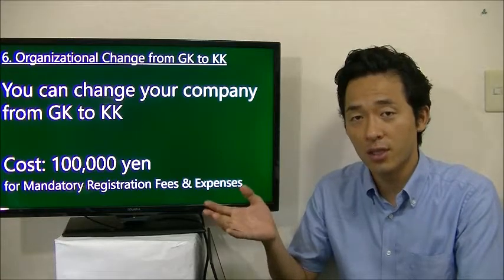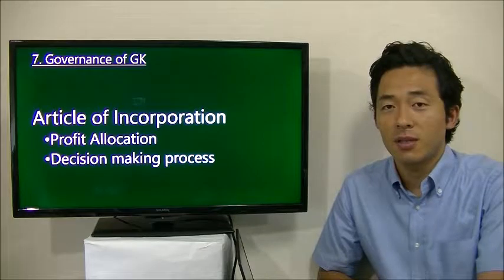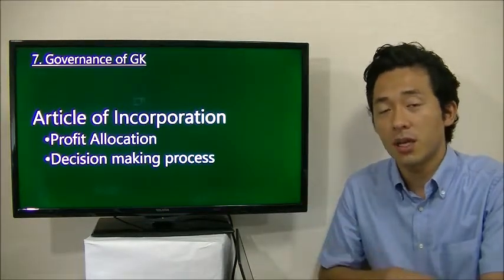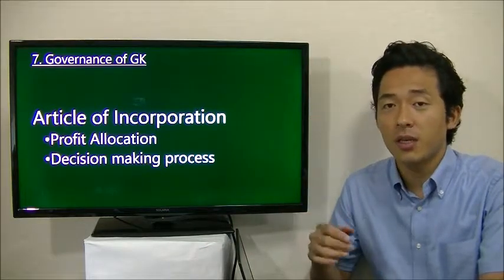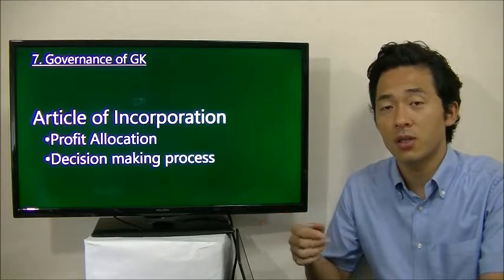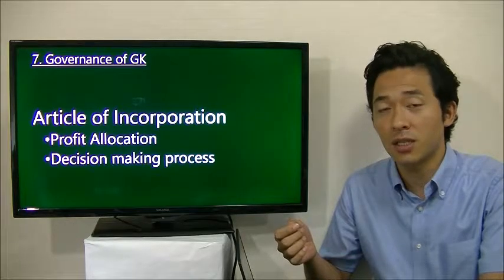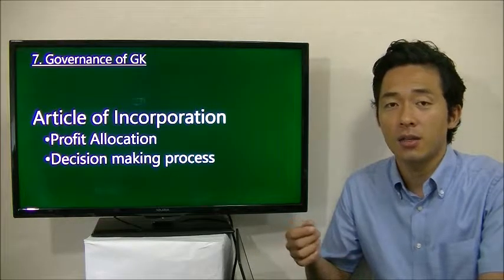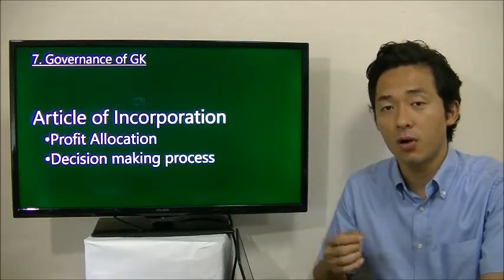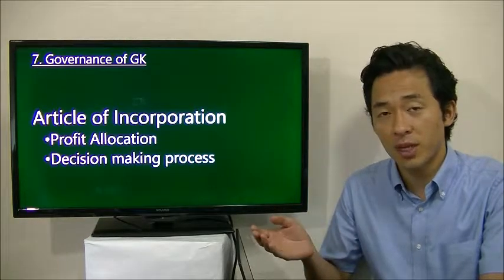If you ask a professional like a lawyer, it will cost more. The last item is about the governance of the GK, which is quite different from the KK. In the case of the KK, the governance is all determined by the corporate law. The shareholder will get a dividend according to the shares he or she has.